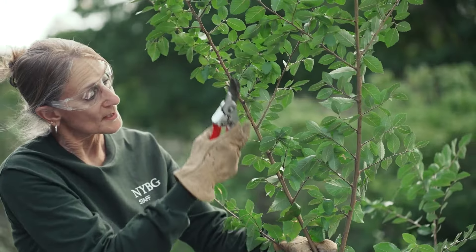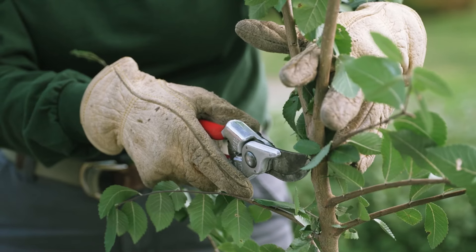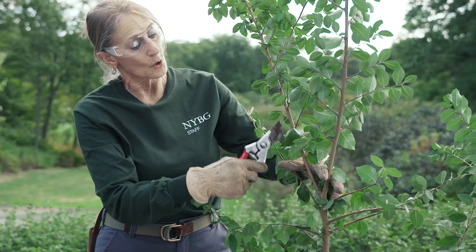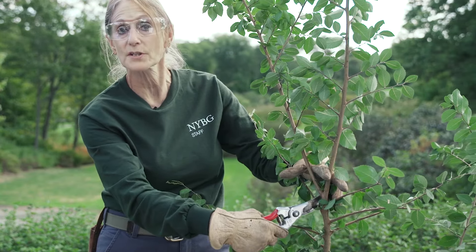This branch, for example, is coming off of this main branch. So if I wanted to thin this one out, I would go all the way back to its point of origin, which is here.